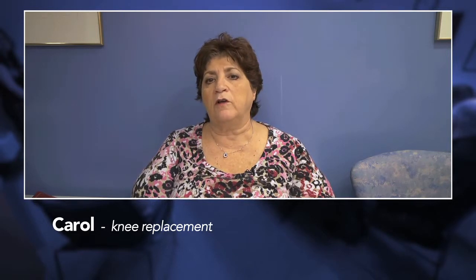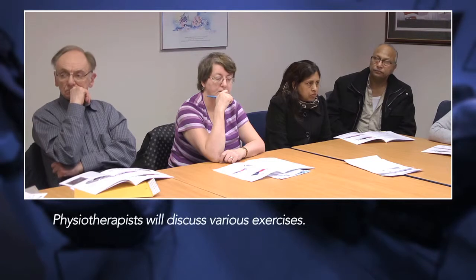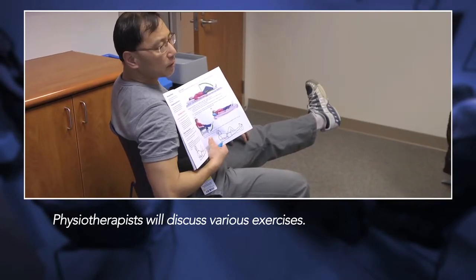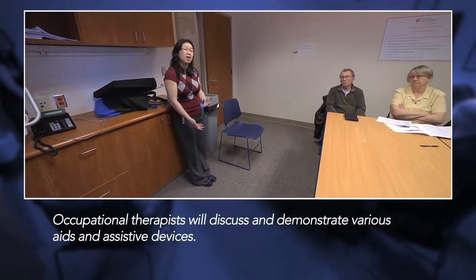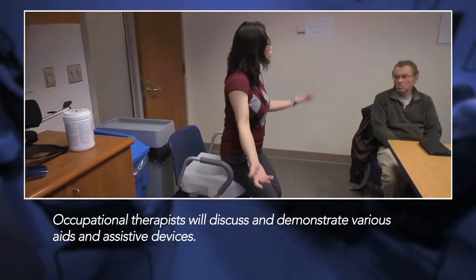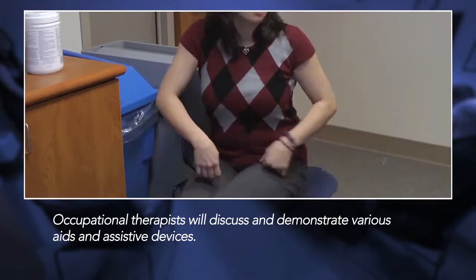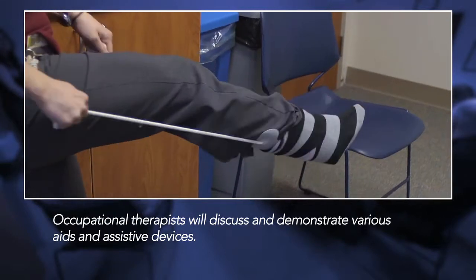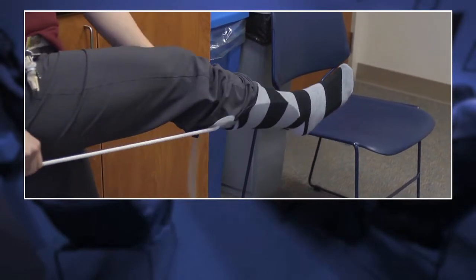Here at the hospital, they have a pre-op class which you do before your surgery, and they have a series of experts come in — from nurses to orthopedic therapists — and they walk you through everything. You have a lot of reading material. They tell you what they're going to be doing and how important the physiotherapy is. They show you the appliances that you'll need to help with your recovery at home, like raised toilet seats, transfer benches to get into bathtubs, and sock aids — something as simple as a sock aid — because you can't bend to put on a sock.